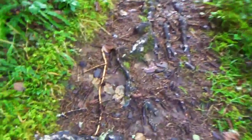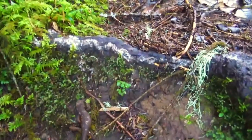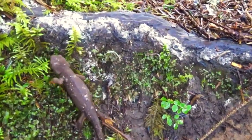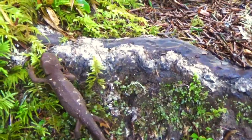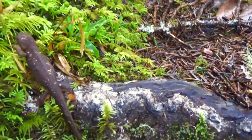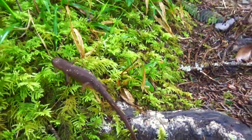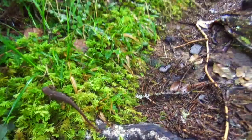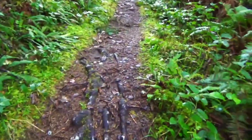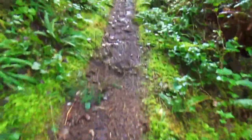Speaking of one — here's one right here! We keep seeing these guys. This is number 11. Crazy. I've never seen so many on the trail. They're so cute. They're so slow and awkward.